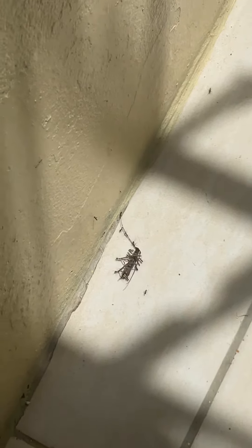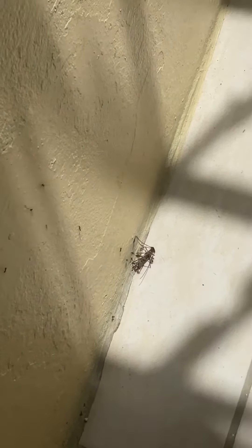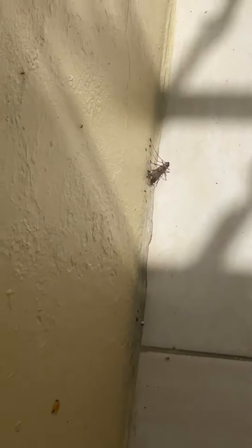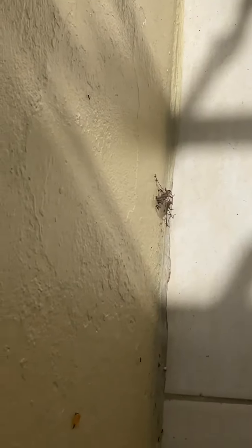I want to see if they actually manage to get it up the wall. These are black crazy ants — they just swarm around food and stuff, and they don't bite. They're actually doing it!